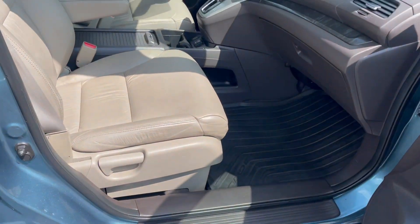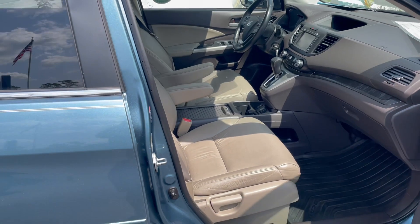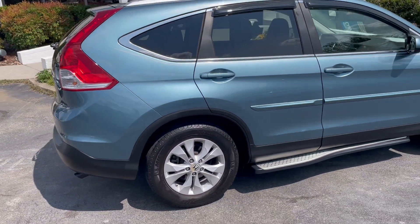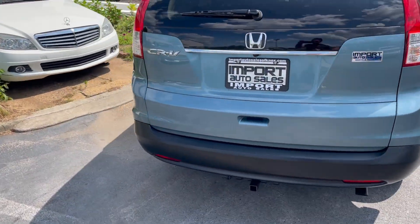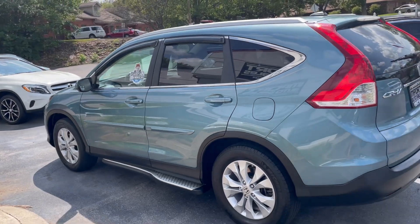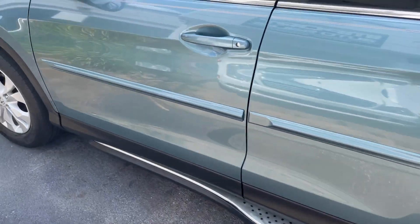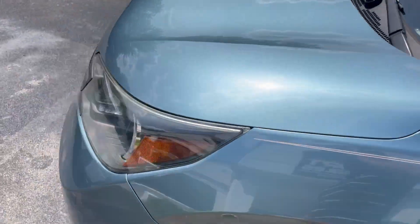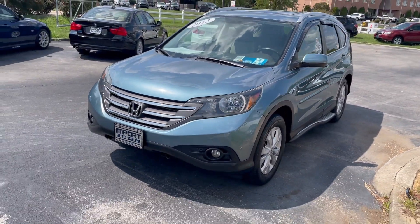The passenger side is just as nice. It does have the books as well, USB and auxiliary input. If you're in the market for a Honda CR-V, this is a gorgeous, well-equipped example. Happy to help — give us a call at 865-690-6533. Thanks for watching.